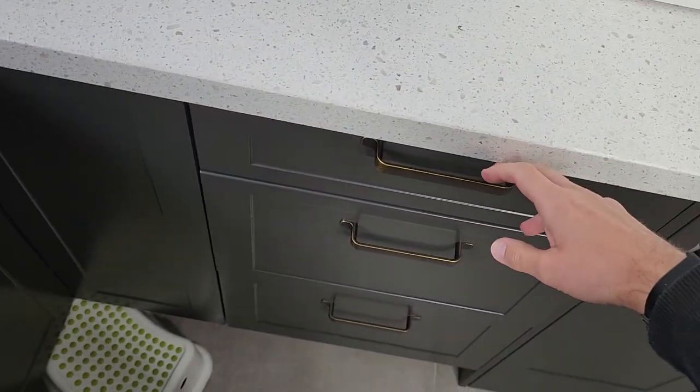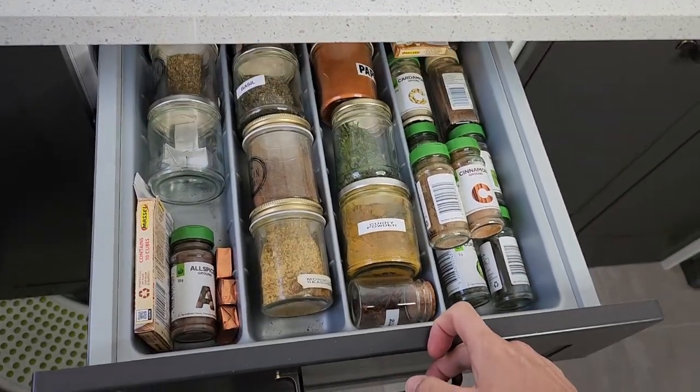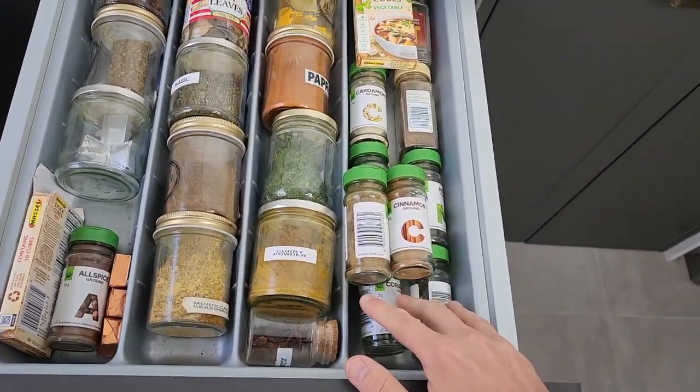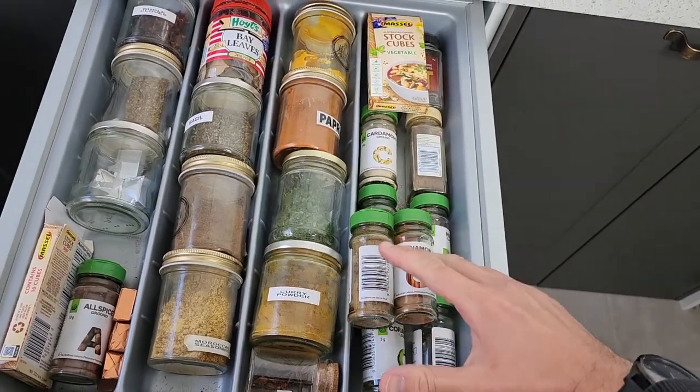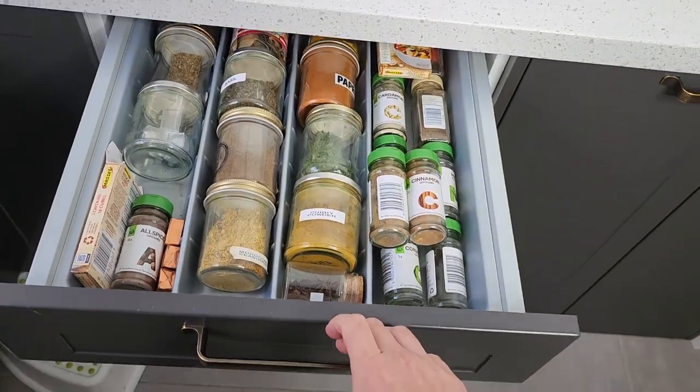We've got a few pantries to get through, a fridge to get through, and then some other little secret compartments as well. I love my storage. This first compartment right here you're going to love if you love cooking — this is the drawer I love showing off. It's a little spice drawer with small jars of spices. It definitely needs to be a little bit bigger, or maybe I just need to get some smaller jars, but it's just such a fantastic idea.